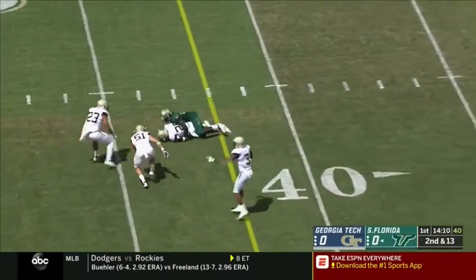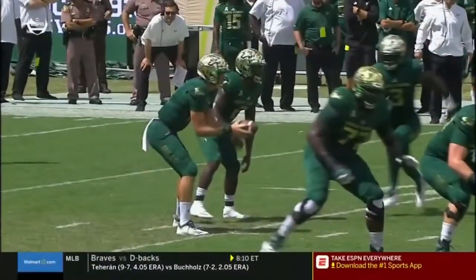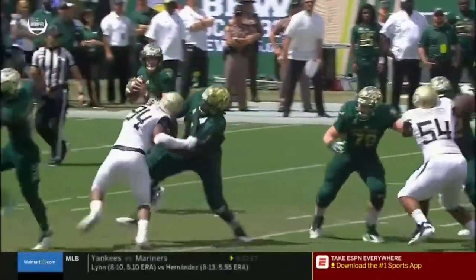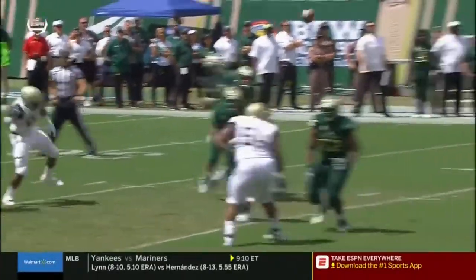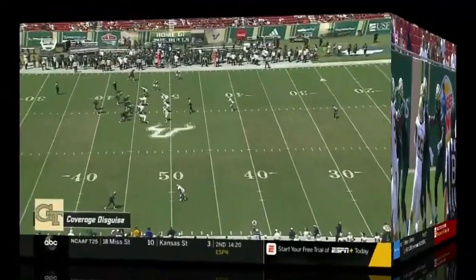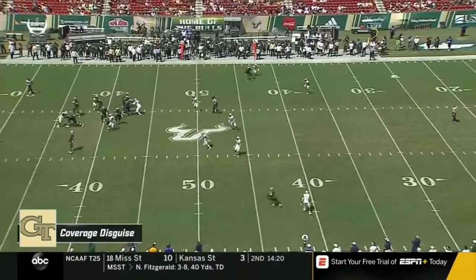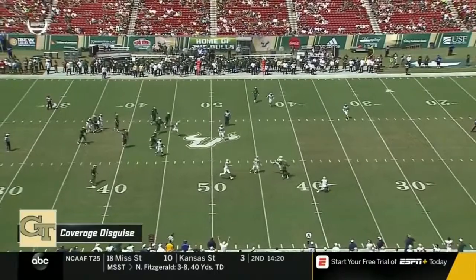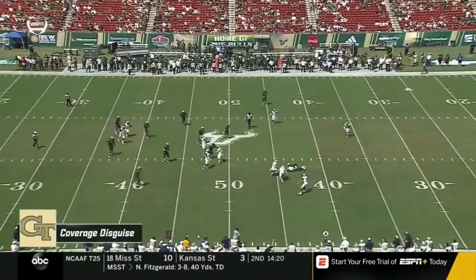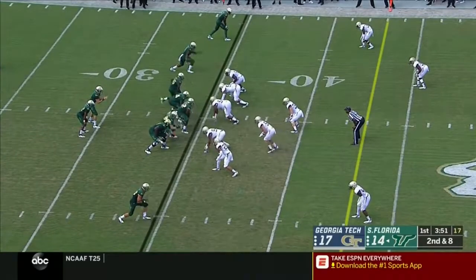Barnett throws an interception — Tariq Carpenter. He was not seeing the underneath coverage; he assumes there's no one lurking in that curl-flat area. Carpenter simply comes down low and Barnett doesn't recognize him. He still thinks he's throwing into a three-deep coverage and doesn't see Carpenter in the hole. He comes off the field and Duran Bell checks in.